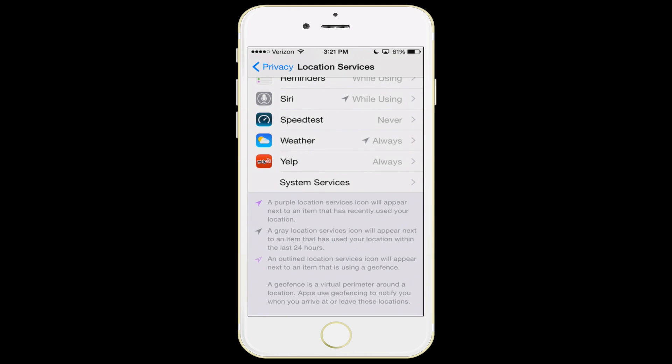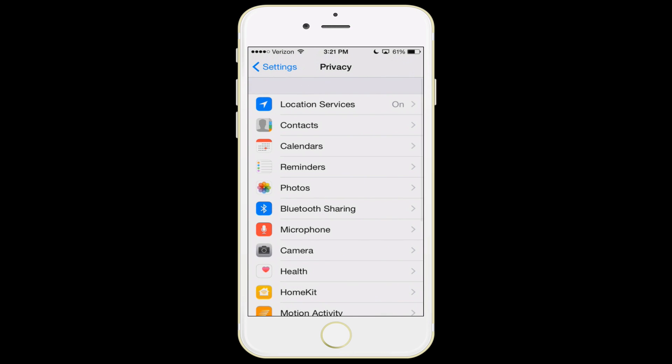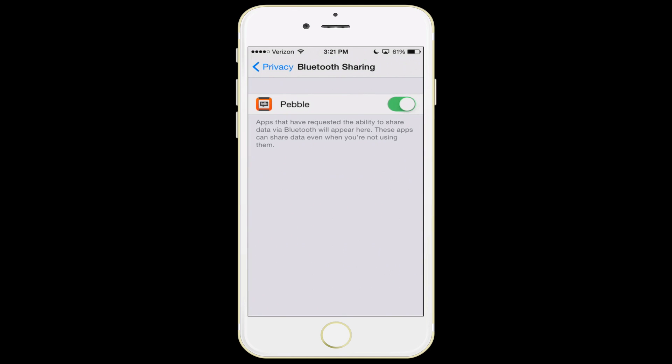The next feature, back in privacy, is Bluetooth sharing. Most of you probably won't have any devices listed here. I have a smartwatch called a Pebble — a great alternative to the Apple Watch, very simple and about $100. But if you have other apps that use Bluetooth sharing and you don't really use them often, you may want to turn that feature off.